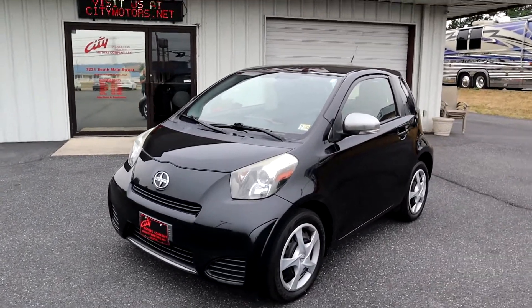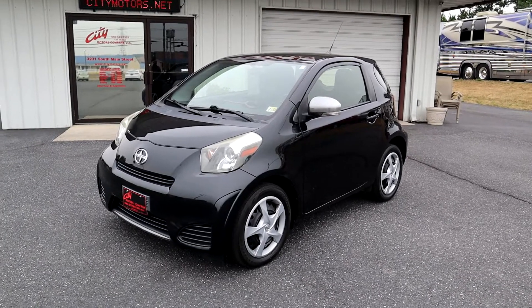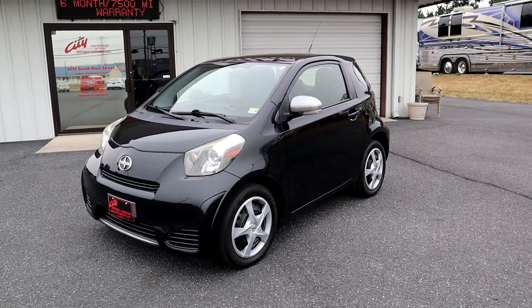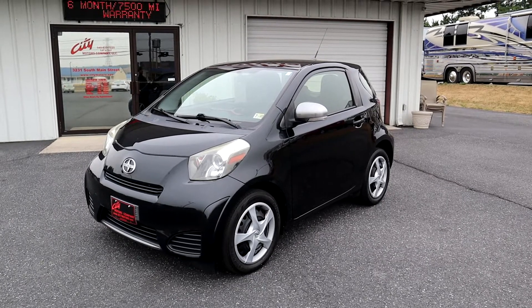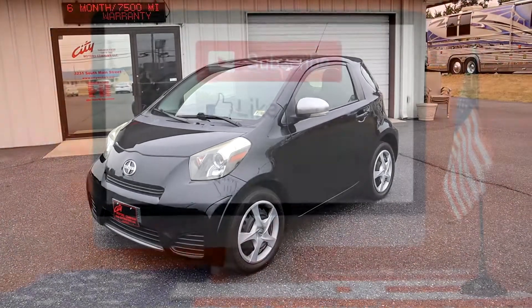Instead of driving your expensive, gas-guzzling SUV, save miles on that stuff and throw miles on this thing. Save some money — get here soon. We hope to see you. Thanks for stopping by.